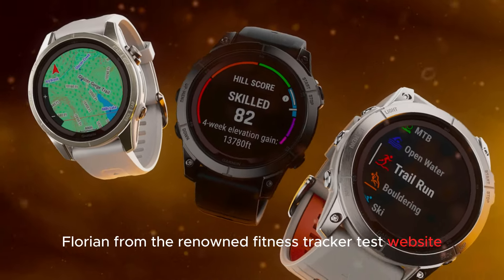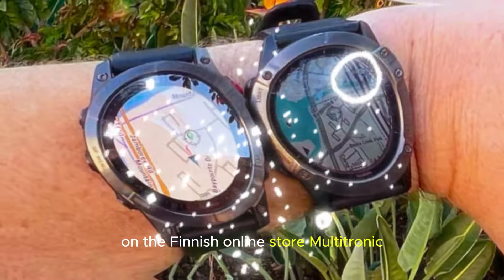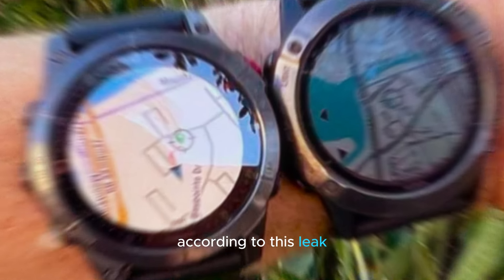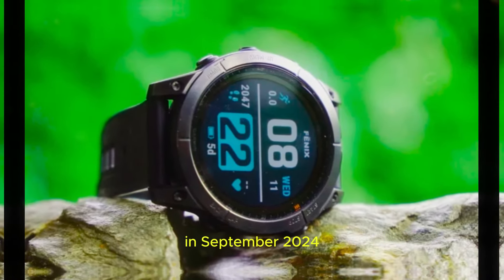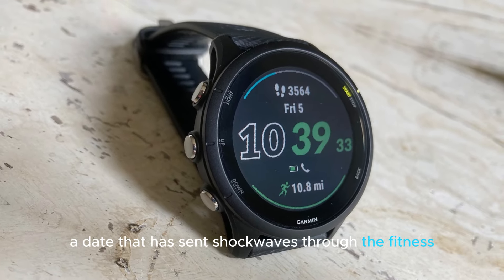Florian from the renowned Fitness Tracker Test website has unearthed a significant leak on the Finnish online store Multitronic. According to this leak, the Garmin Fenix 8 is set to make its grand debut in September 2024, a date that has sent shockwaves through the fitness and tech communities.